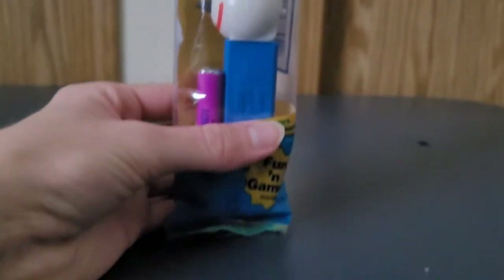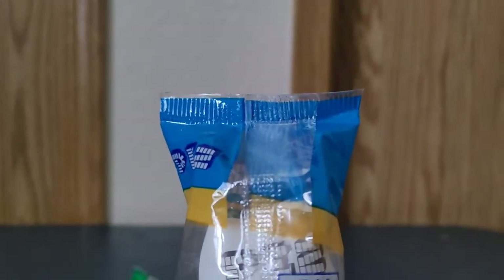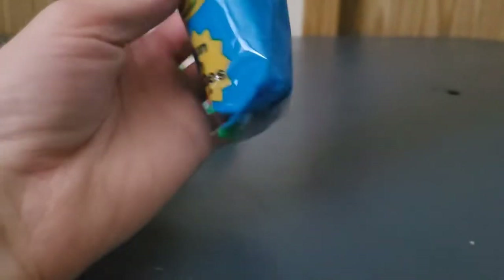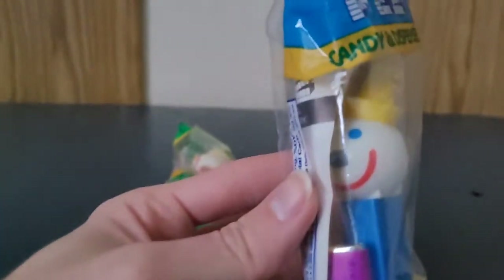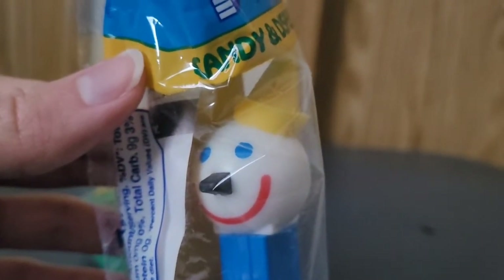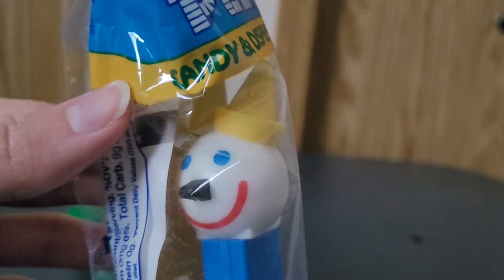Here's the blue one for you guys. It's literally just the same as the other one, but just a different color and slightly different packaging. Here is the blue Jack in the Box Pez Dispenser variant.